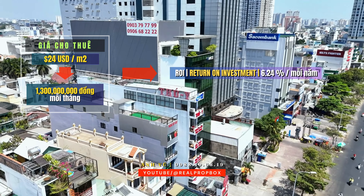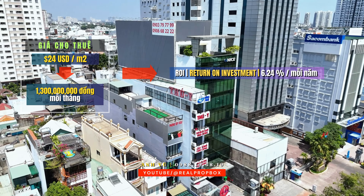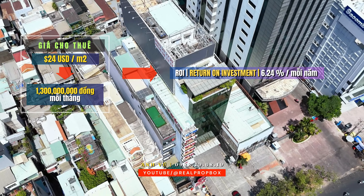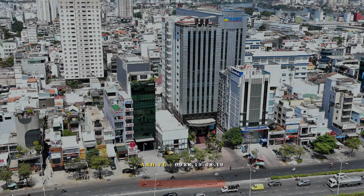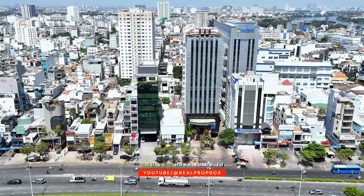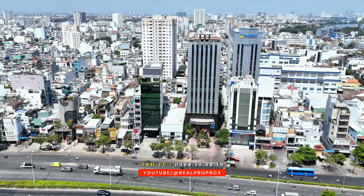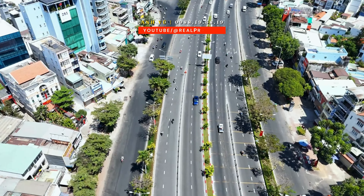Đứng ở vai trò là nhà đầu tư và khai thác tài sản, dựa trên dòng tỷ suất hoàn vốn ROI là 6%, đây là một tỷ suất tốt, có sức hút được nhiều nhà đầu tư phải suy ngẫm. Sau đây, vụ xin mời quý anh chị tiếp tục theo dõi những hình ảnh đẹp của tòa nhà, sự trực quan về tính kết nối và sự ảnh hưởng trong khu vực xung quanh để đưa ra những quyết định sáng suốt nhất.